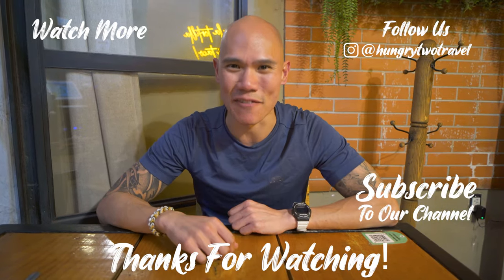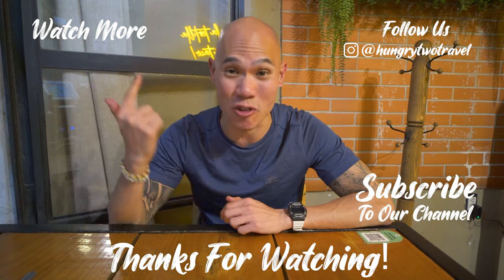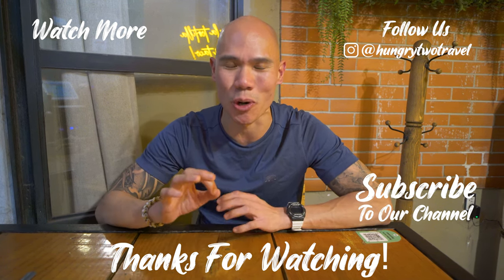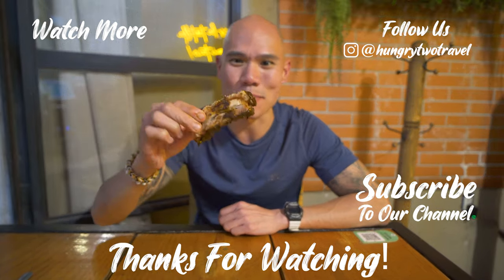That's a wrap on our food tour here in Puebla today. Thank you all so much for watching. If you enjoyed the video, give it a like, give it a thumbs up, and share it with your friends and family. Don't forget to subscribe to our channel to join us on all of our food adventures. We're hungry to travel, and we'll see you next meal.